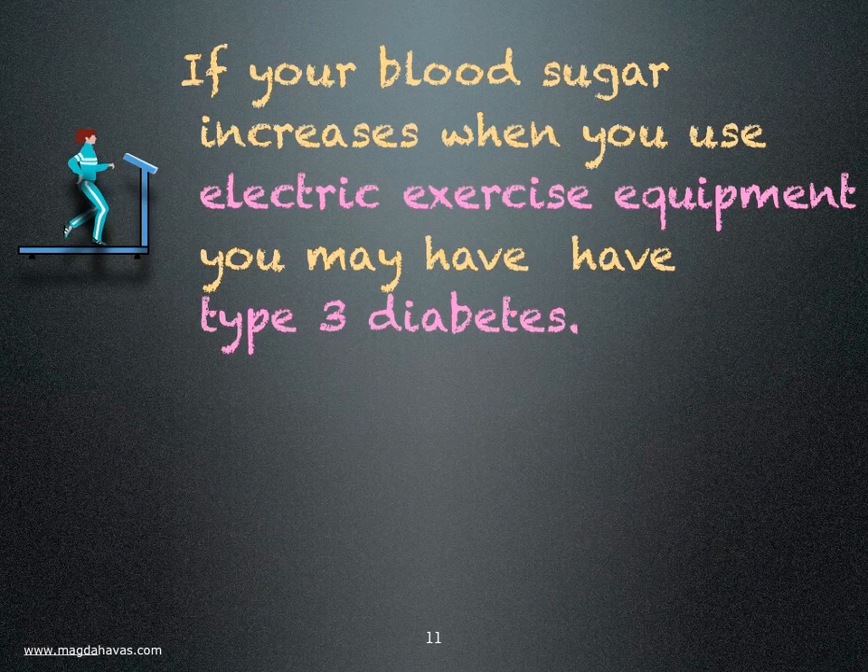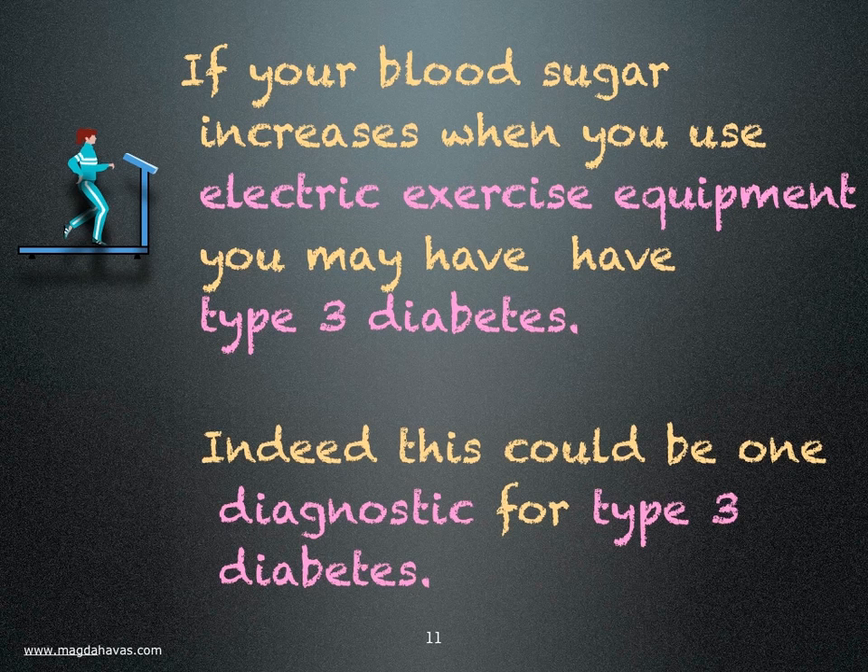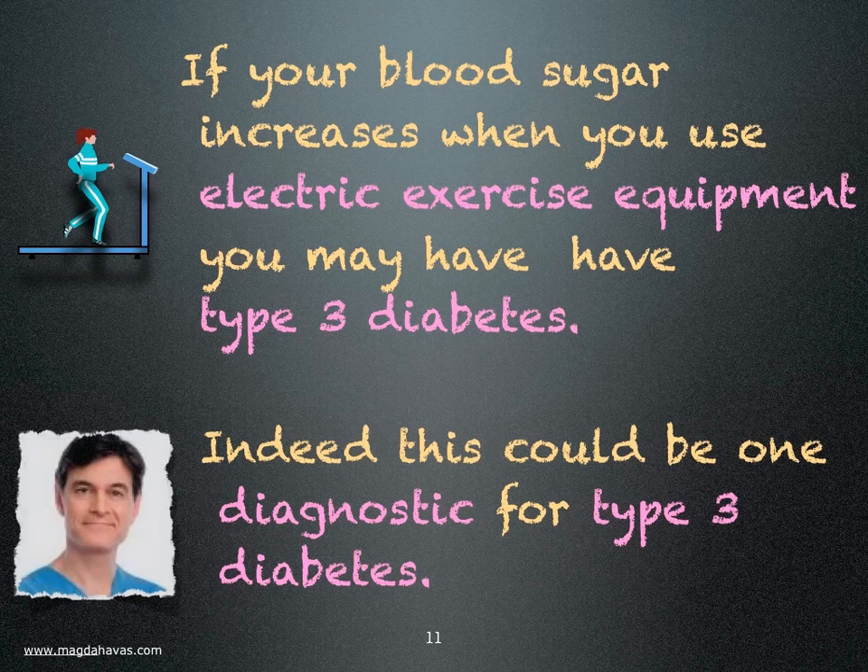If your blood sugar increases when you use electric exercise equipment, you may have type 3 diabetes. The treadmill test may be a good diagnostic for electrosensitivity among diabetics. Doctors need to be made aware of this so they can prescribe appropriate exercise for their patients.